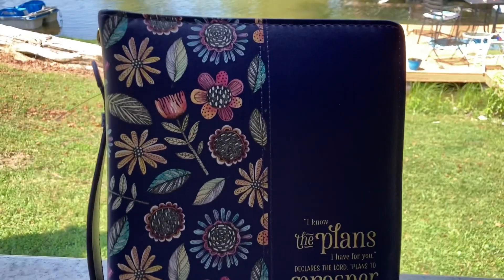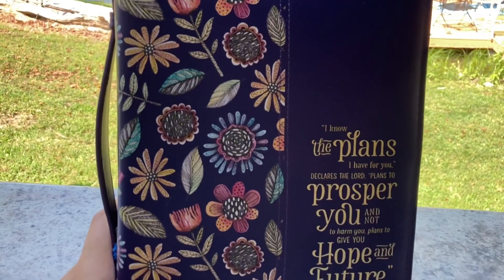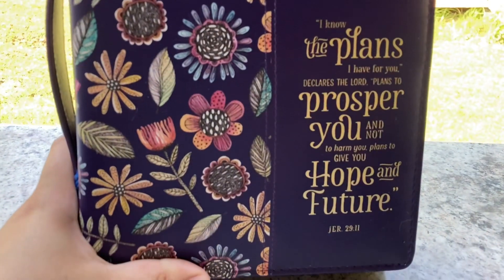Hello guys, welcome back to my channel. Today's video is a what's in my Bible bag video.